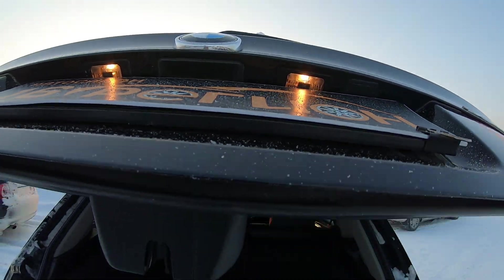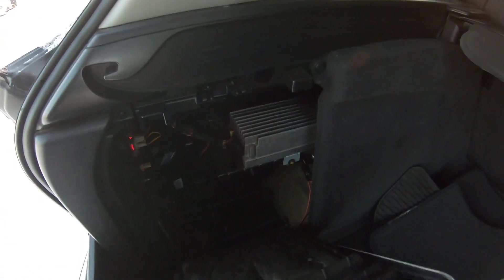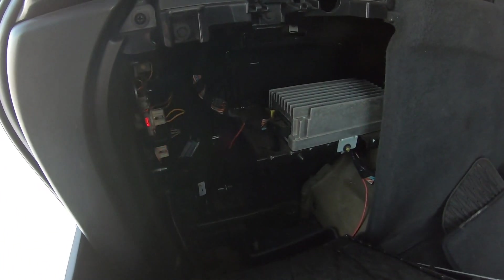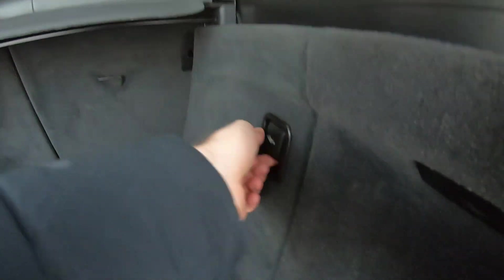Вот так всё открывается — пожалуйста, подсветка. Электропривод имеется. Коврики. Как видите, здесь ещё блоки комфорта — будьте аккуратны на мойке, чтобы вам это не залили. Розетка вот такая. Здесь немножко проводки вам.